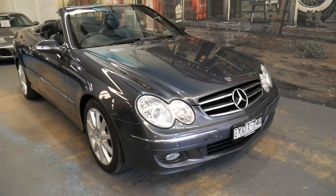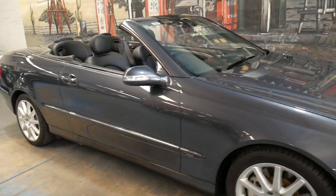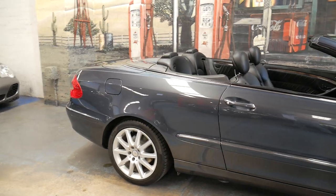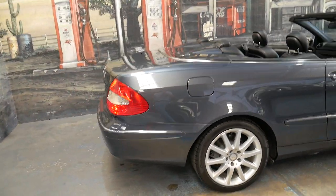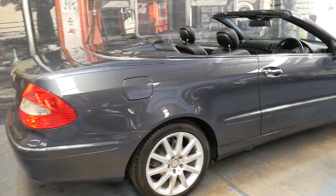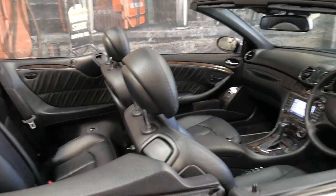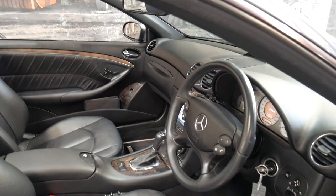Welcome to the Old Timer Centre. My name is Philip Tarrant and I'm going to be talking to you about this 2008 CLK 350. It's the last of the series which first came out in 2002, with a number of updates in 2005 and 2008, and 2009 was the end of the line.